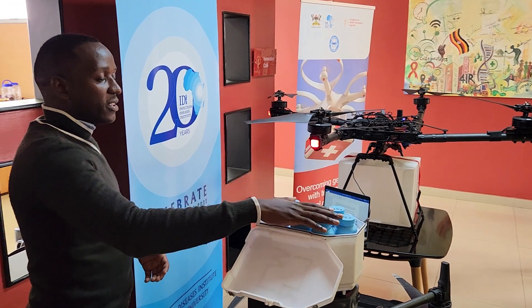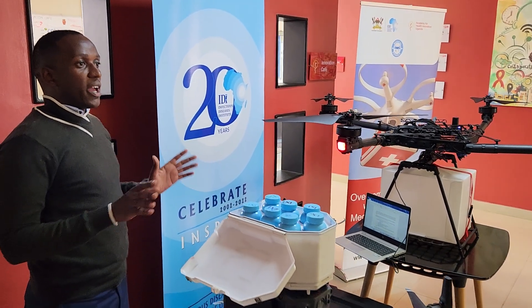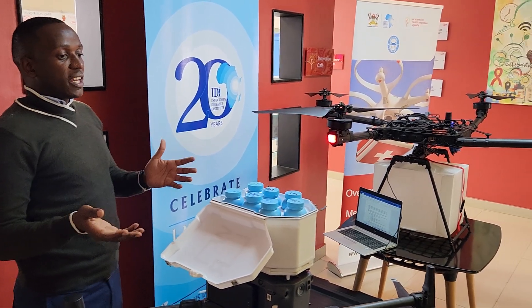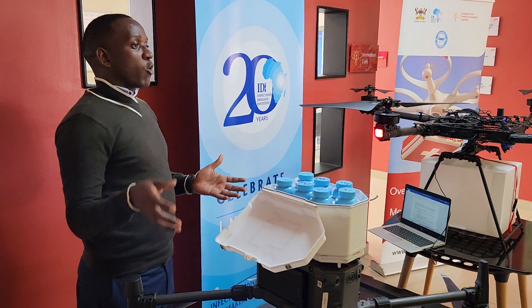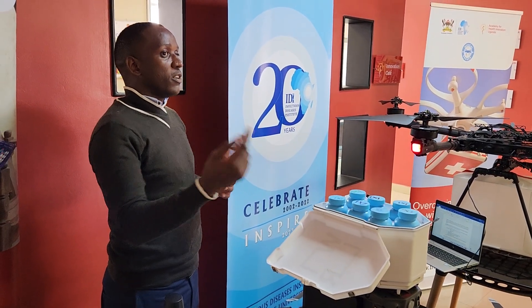After landing, we train people in the community to receive the drone, because we are not in the community — we are at the health facility, we just send the drugs. Once the drone is there, they open it, pick up the drugs, and take them to the people in the community or the group. Then the drone returns and makes several more trips.